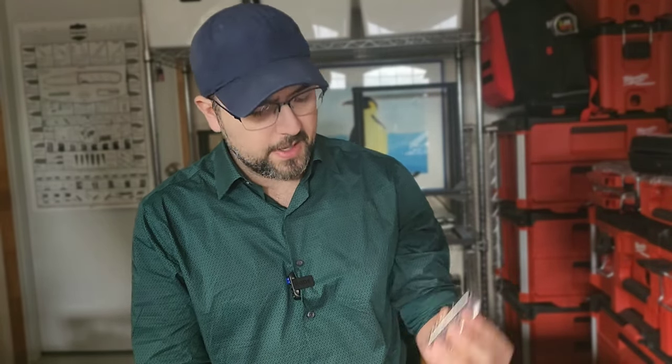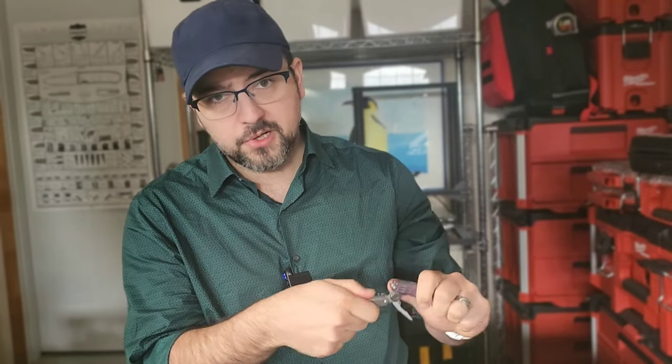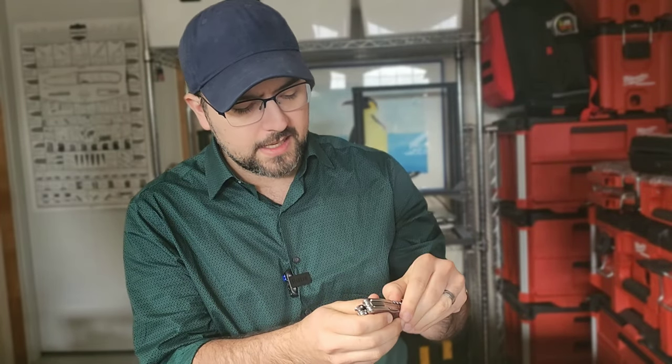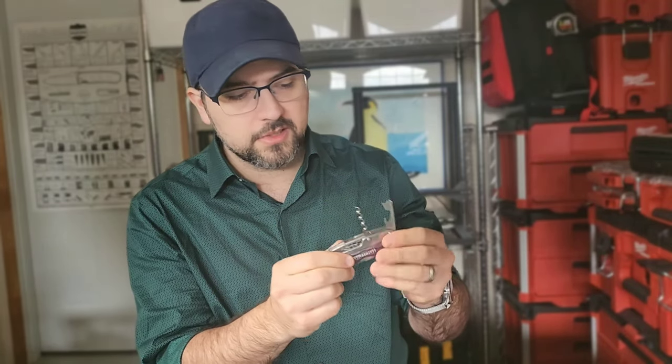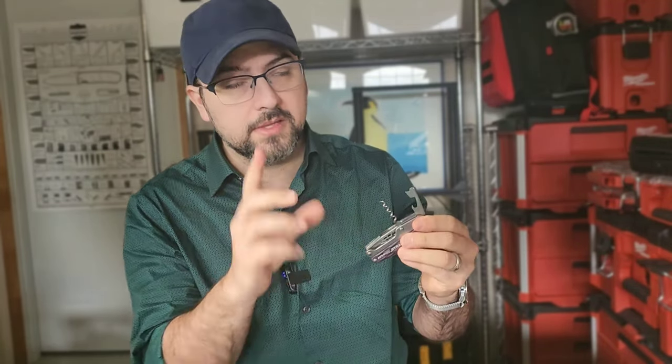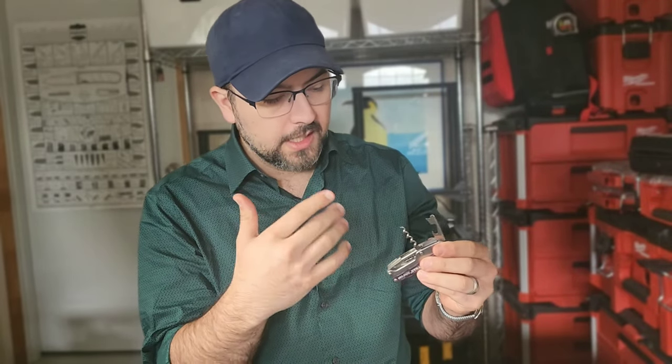I also find it interesting that this is a worse tool set than many of the tools they've had in the past. This is the Leatherman Juice CS4, which has a full-size pair of pliers along with a bunch of other tools and has that corkscrew and can opener combo that gives you the leverage. The CS4 has a can opener with a bottle opener and a corkscrew.